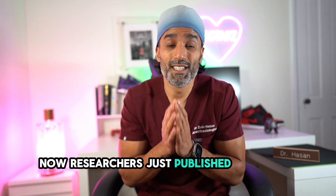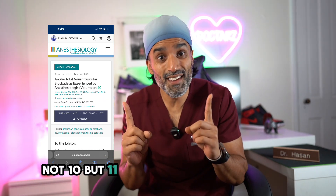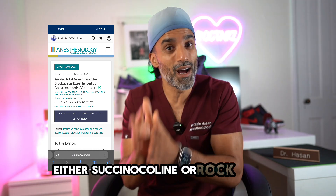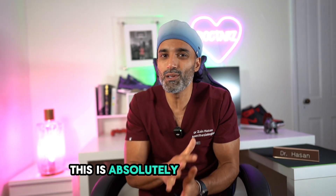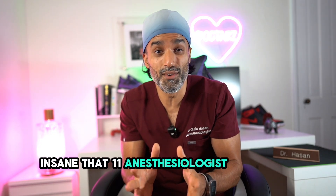Researchers just published in the ASA journal — they took 11, not 10, but 11 anesthesiologist volunteers, administered two paralytics to them, either succinylcholine or rocuronium, kept them awake, and recorded their feelings after the paralysis. This is absolutely mind-bogglingly insane that 11 anesthesiologists volunteered for this.